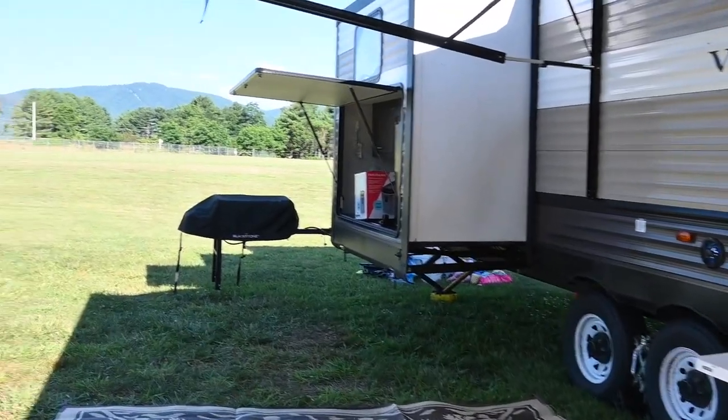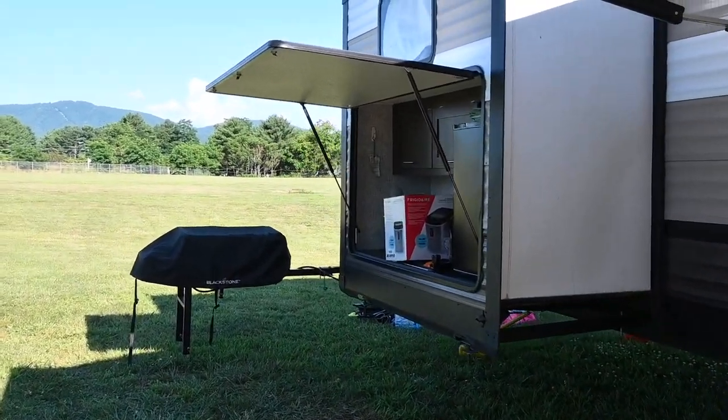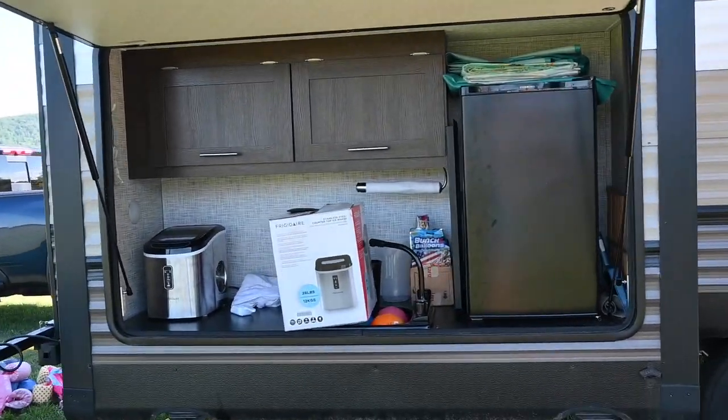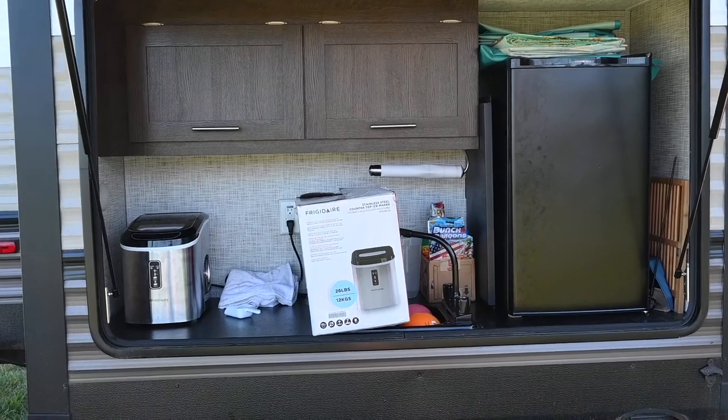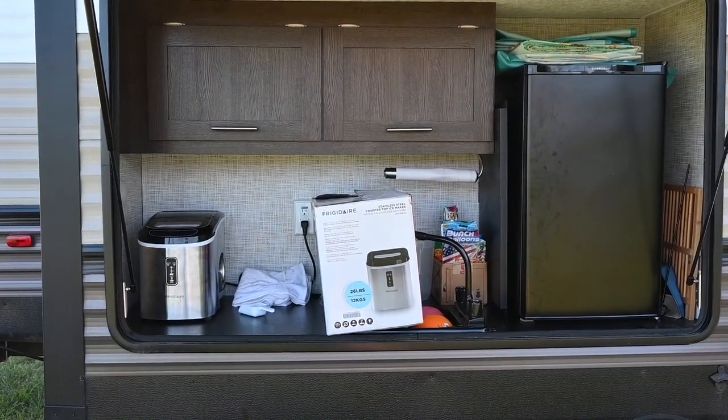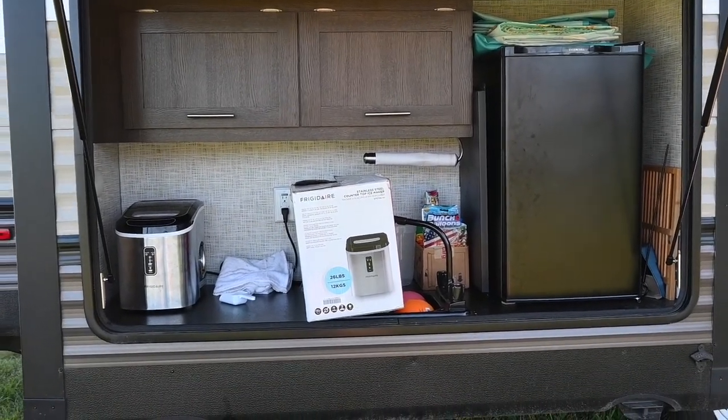The coolest part of outside is probably this outside kitchen. We have the refrigerator, we have a little sink, and then we have an ice maker — that box is for the ice maker. Jamie's getting ready to pack all of that up.